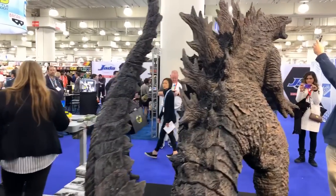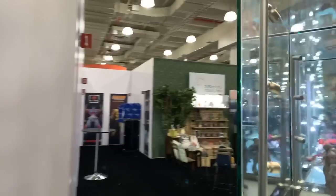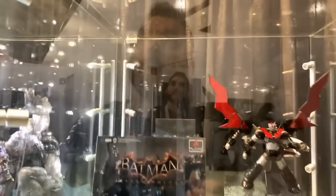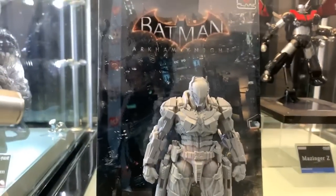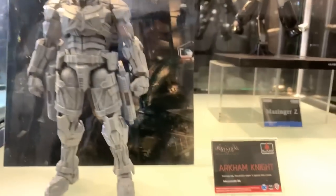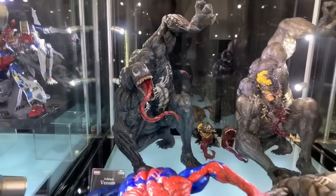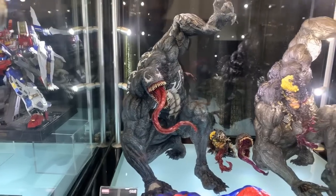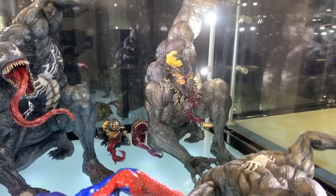There's Godzilla. Let's go on this other side and see what's back here. We got the Arkham Knight over here — look at that, that is awesome. And then Venoms — and then the Transforming Venom, oh my gosh — that looks so good.